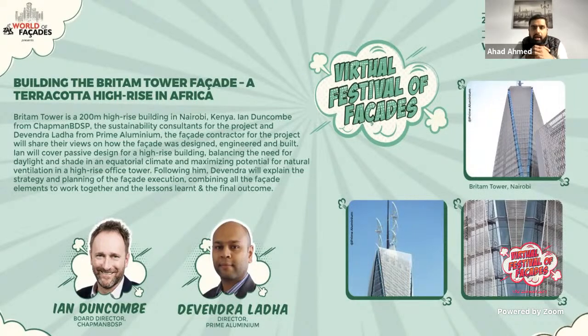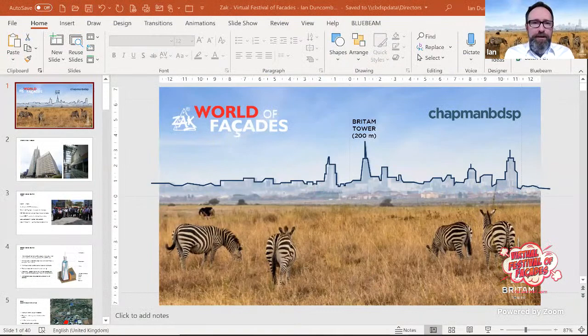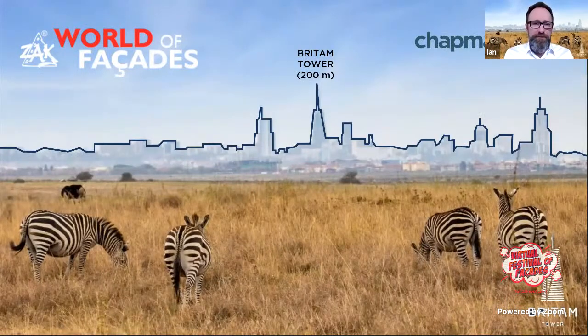These two presenters will touch upon the strategy and planning of the facade execution, combining all the facade elements to work together, and lessons learned and the final outcome. We start with Ian, who was involved in designing the facade strategy along with architects GAP from South Africa. Following him will be Dev, and once they are done we'll take a joint Q&A at the end.